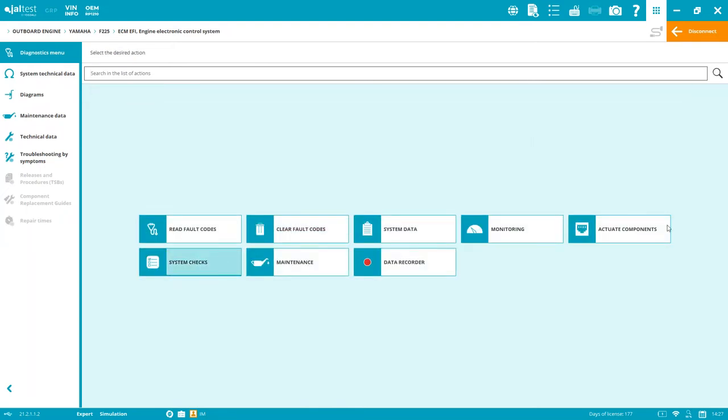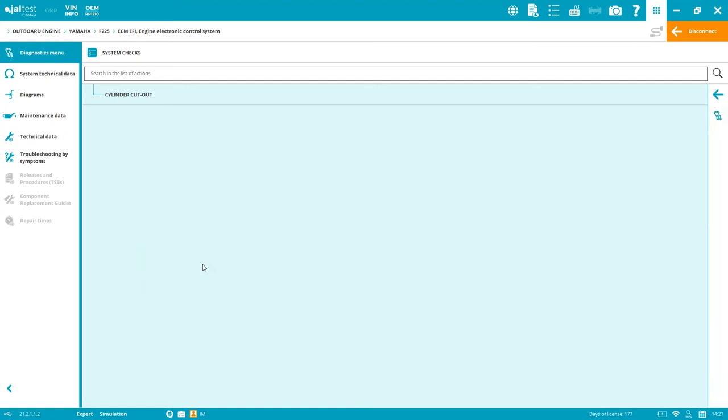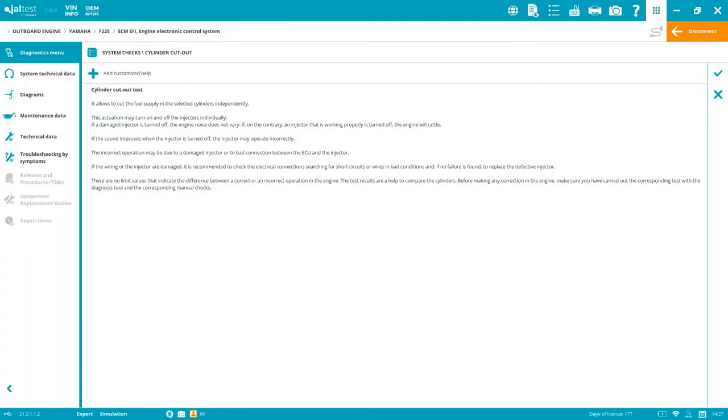Active components allows you to activate and deactivate components such as ignition coils, injectors, oil control valves, fuel pump, and fuel feed pump. System checks work similarly — you can verify if a system is functioning correctly even when there's no fault code, for instance in purely mechanical situations. Every function follows the same three-step structure: step one explains what you're about to do, step two lists the initial conditions that must be met, and step three performs the functionality.